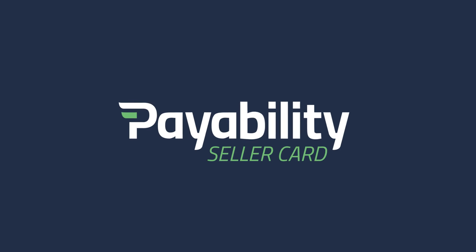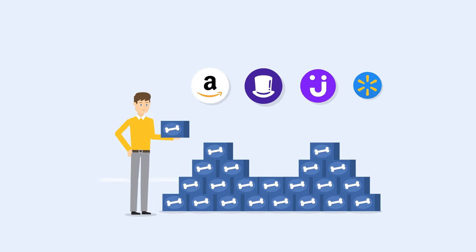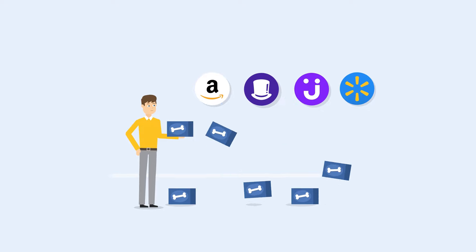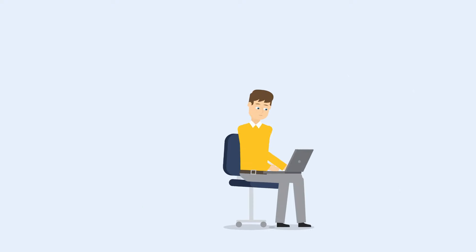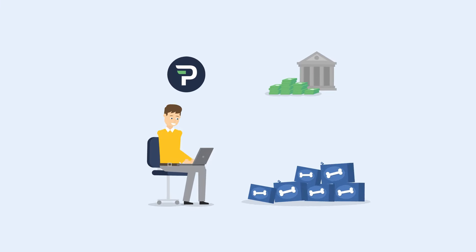Introducing the Payability Seller Card. Bob sells dog toys on e-commerce marketplaces, and he reinvests his sales earnings and inventory to keep up with growing demand. So Bob uses Payability to get his marketplace payout fast. Every weekday, Bob transfers his Payability balance to his bank account for better cash flow.